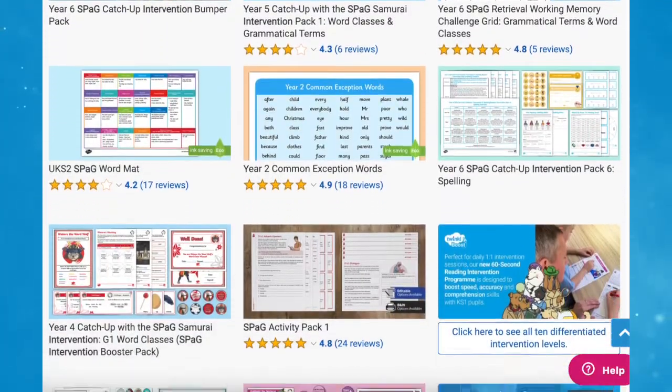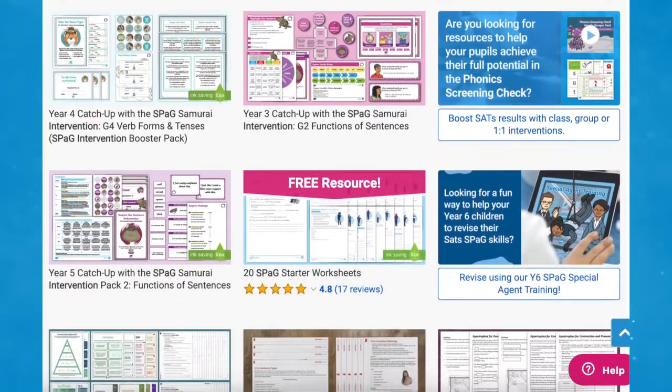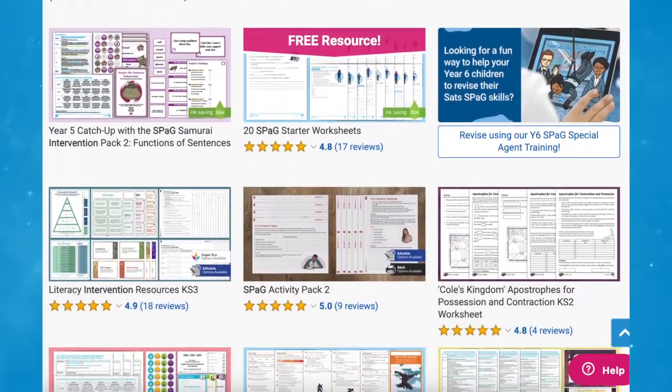Twinkl have a large selection of spellings, punctuation and grammar intervention packs. These engaging resources are great to use in school or at home.